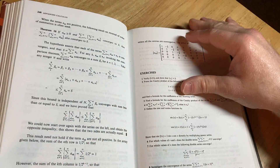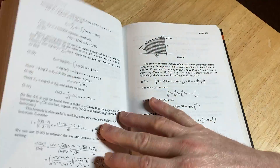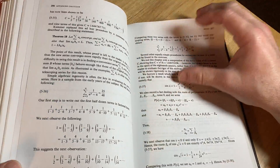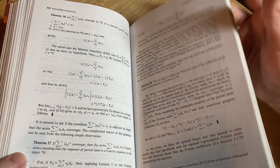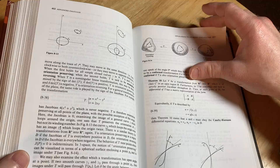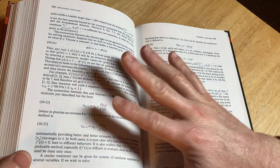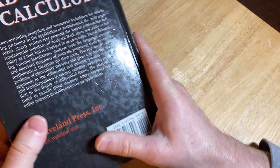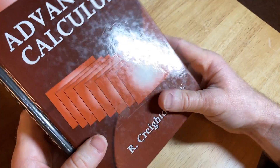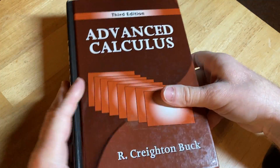Some sections have harder exercises than other sections — it just varies. But definitely a good book for beginners. Is it the easiest one? No. But it's going to have a lot of content, a lot of material, and I think that makes it a great reference. It's one of my better advanced calculus books — probably my favorite one, to be honest, because of all the content it contains. It's the one by Buck.